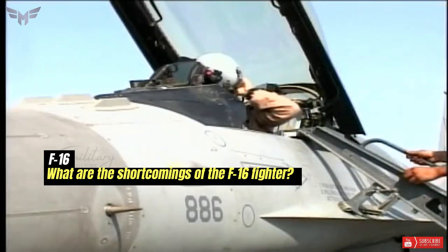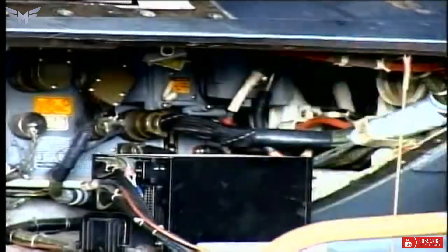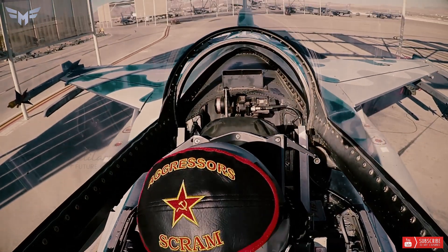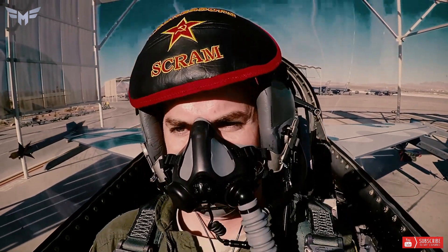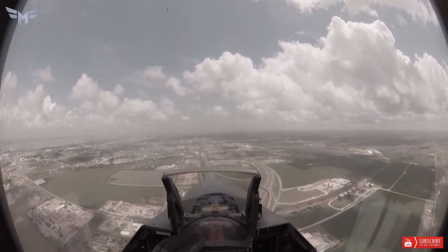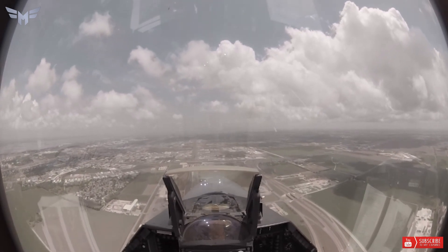What are the shortcomings of the F-16 fighter? Can't think of any. It is a 40-year-old design that is still in production and is still the standard against which many other aircraft are compared. In my opinion, it just needs better engines, a twin tail, larger LERX, and a frequency-hopping AESA radar.